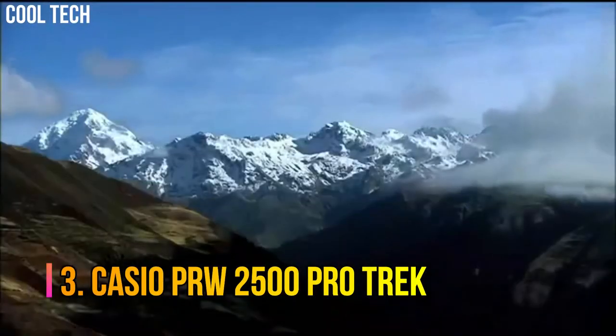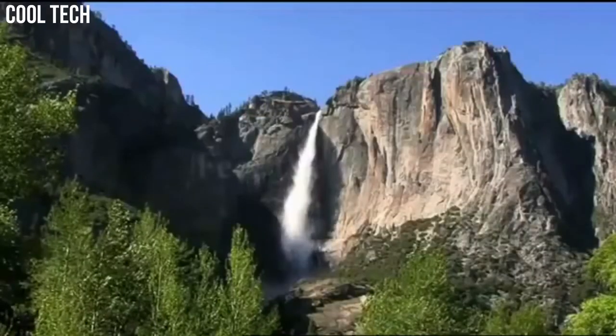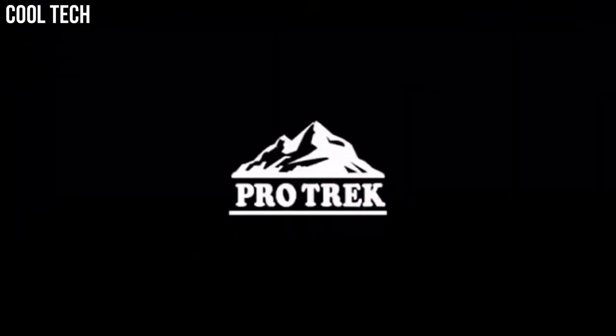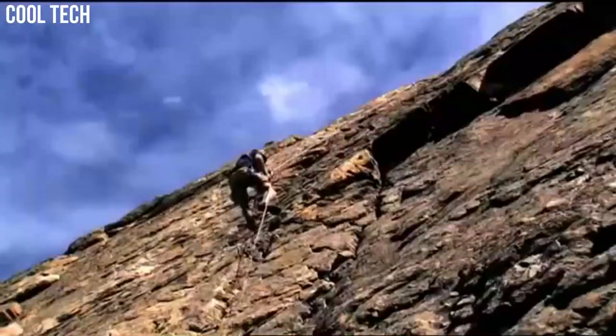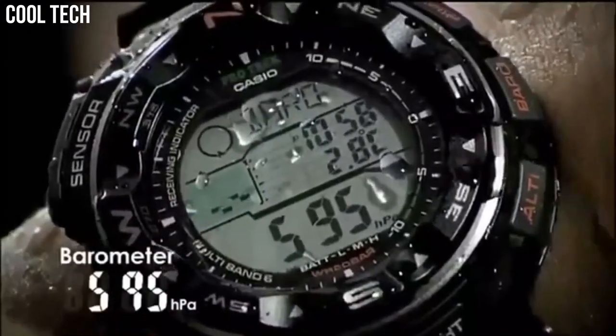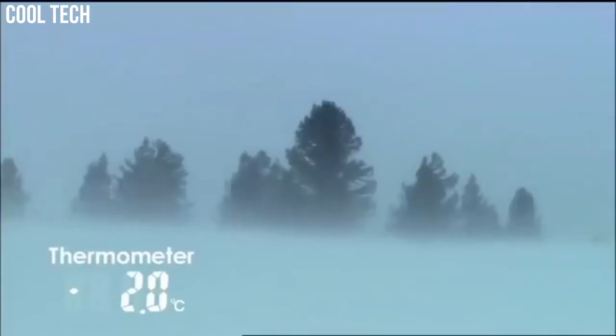Number 3: Casio PRW2500 ProTrek. Tough solar power, multi-band atomic timekeeping, 200 m water resistant, digital compass, altimeter, altimeter memory, barometer, thermometer. For easy viewing of triple sensor data such as direction, atmospheric pressure, temperature, altitude, and even tide and moon data, a duplex LCD display and full-auto EL backlight are employed.